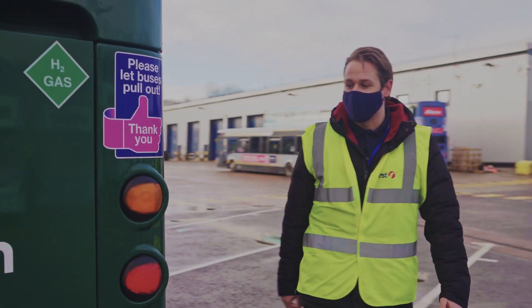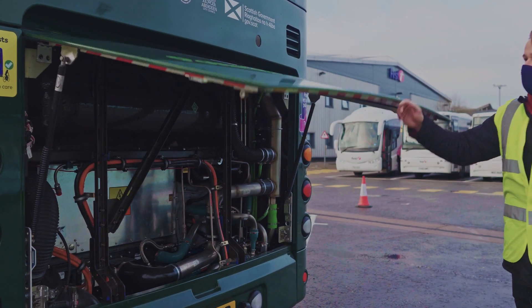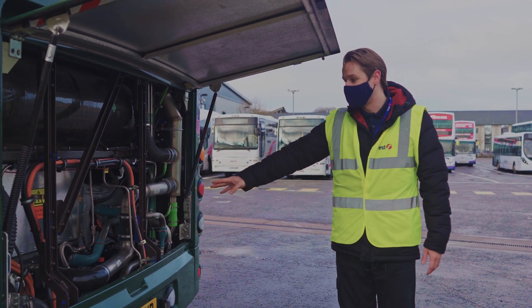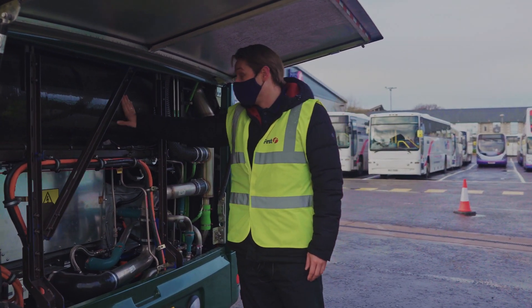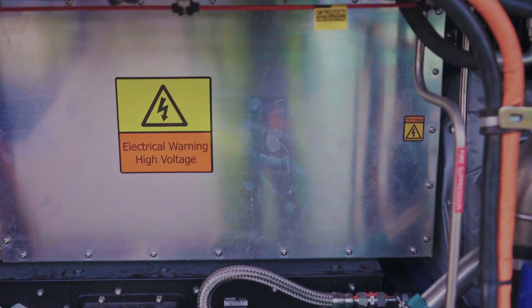I'll just give you a quick peek under the bonnet here so you can see the difference. Normally you'd expect to see a six cylinder engine under here, but obviously we've got something completely different. We've got a fuel cell down the bottom there and we've got six hydrogen tanks — two here, two above that, and the last two that go up behind the passenger seats upstairs.